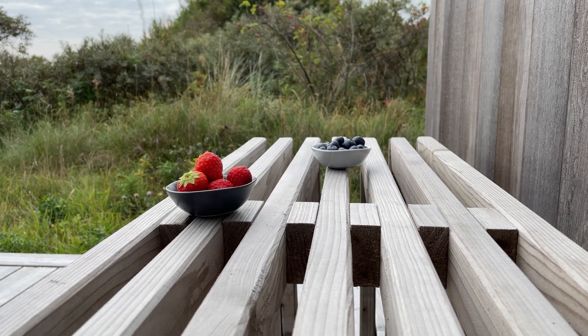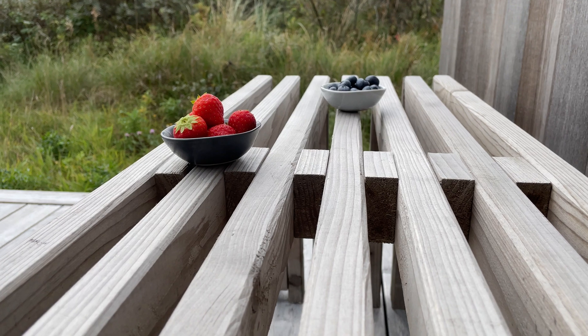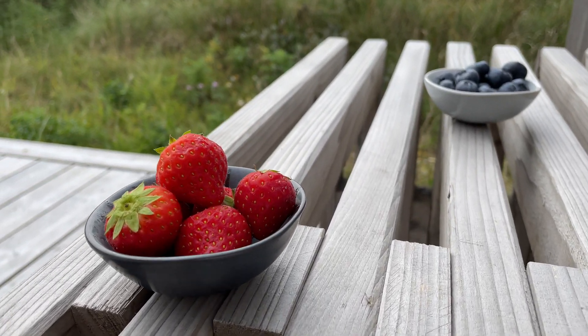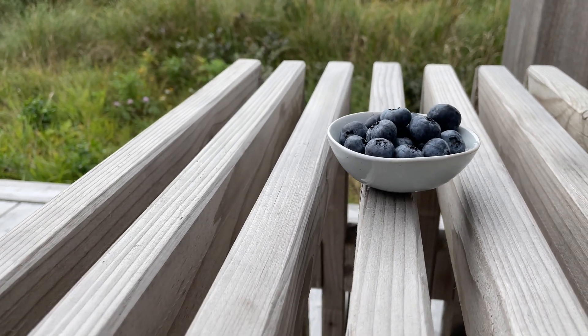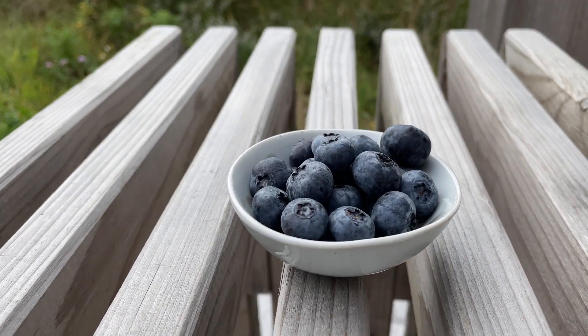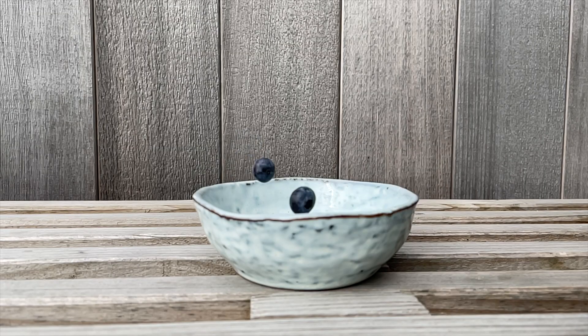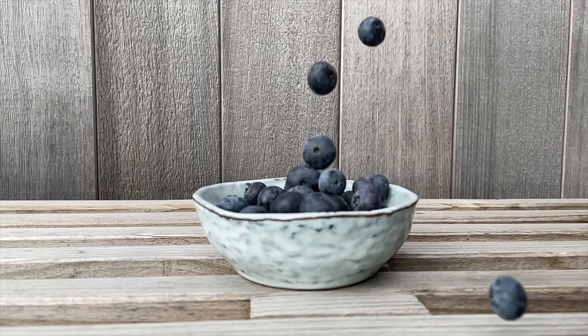If you don't have cherries or cherry juice on hand, try berries. Blueberries are impressively effective against muscle soreness. Consuming 9 ounces or 250 grams of blueberries every day and enjoying an additional 13 ounces or 375 grams of berries 1 to 2.5 hours before extreme sports reduces oxidative stress and inflammation and strengthens the immune system.